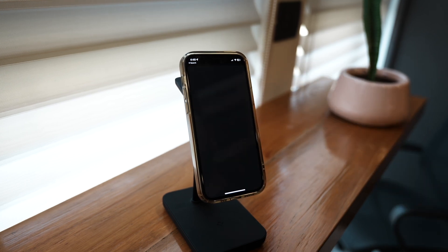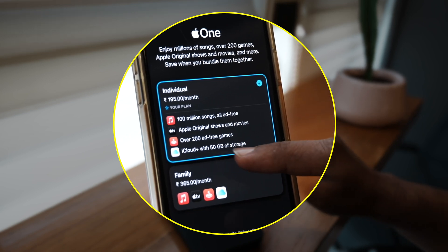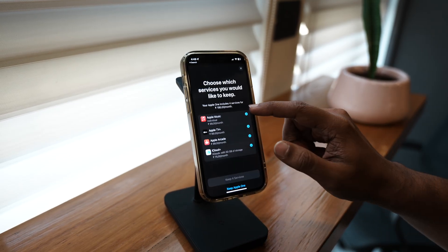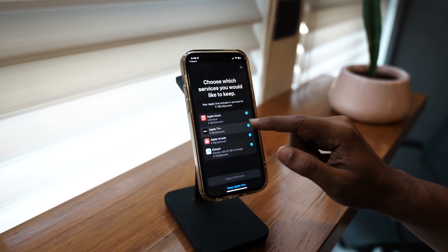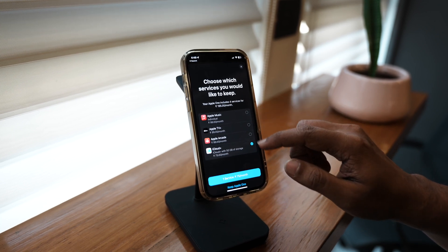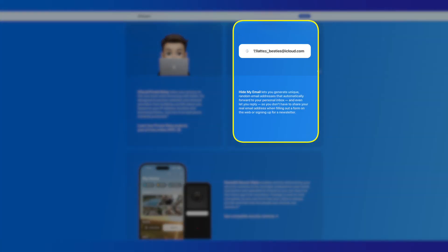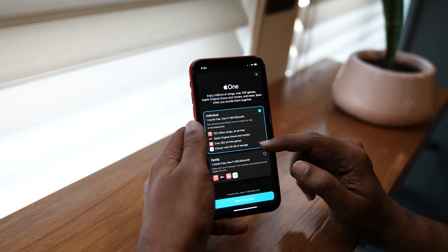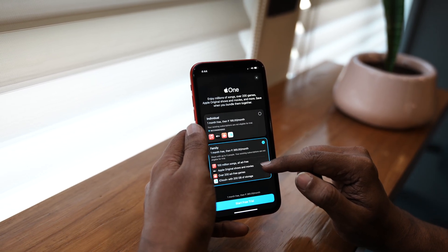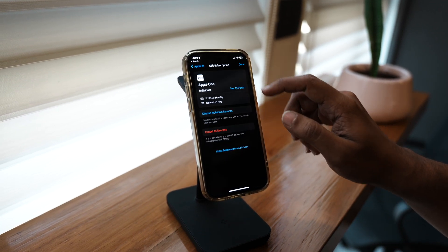If you are an individual into Apple Music, Apple TV, and want to play ad-free games on Apple Arcade, you can go for the Individual Plan where you'll get access to Apple TV, Apple Music, and Apple Arcade. Apart from that, you'll get 50 GB of iCloud Plus storage and all the features of iCloud Plus — that means iCloud Private Relay, Hide My Email, Custom Email Domain, and HomeKit Secure Video support. Or if you need more storage, you can opt for the Family Plan. And if you only want Apple TV along with your iCloud Plus storage, you can customize your plan accordingly.